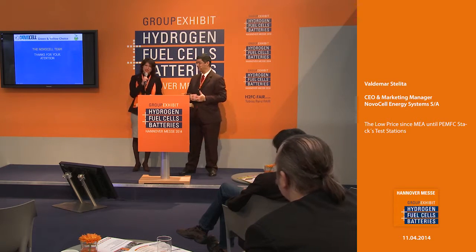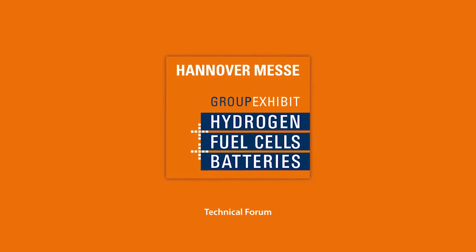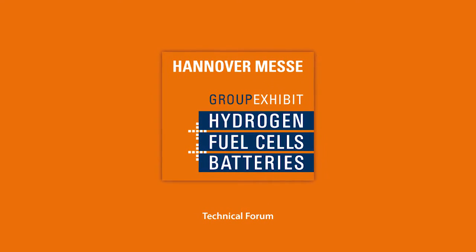You can go to our booth — it's E65.2 — here at the group exhibit hydrogen fuel cells and batteries. Thank you very much. We have a short break now, just about 10 minutes, and we will continue our program with a presentation from Eisenhut dealing with the topic of bipolar plate and gas diffusion layer production for PEM fuel cells. Thank you for staying — please enjoy a cup of coffee, tea, or a soft drink.